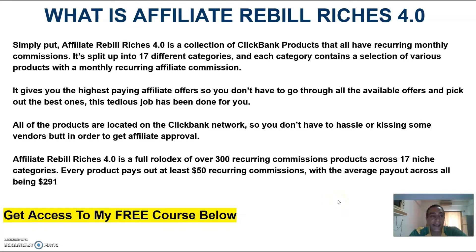What is Affiliate Rebill Riches exactly? Simply put, Affiliate Rebill Riches is a collection of Clickbank products that all have recurring commissions. It's split up into 17 different categories, and each category contains a selection of various products with a monthly recurring affiliate commission. It gives you the highest paying affiliate offers, so you don't have to go through all the available offers and pick out the best ones — this tedious job has been done for you. All of the products are located on the Clickbank network, so you don't have to hassle or kiss some vendors' butt in order to get affiliate approval.